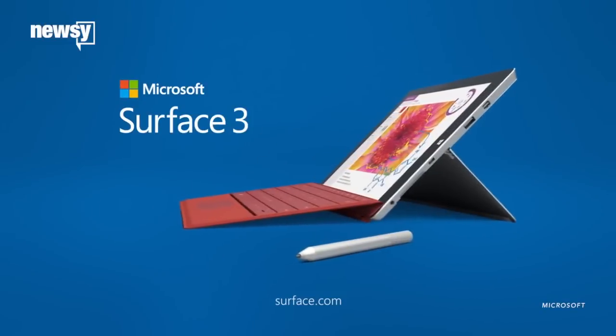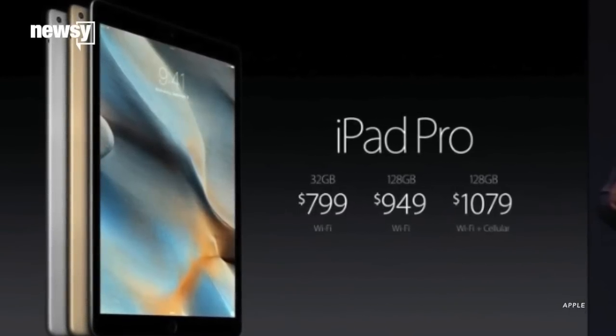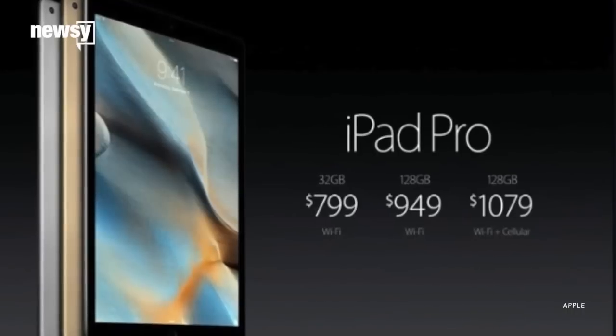But we've gotta say, the thing looks sort of familiar. iPad Pro comes in Apple's standard gold, space gray, and silver colors. Prices start at $799 for the 32-gigabyte version and go up from there.